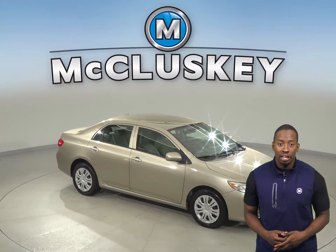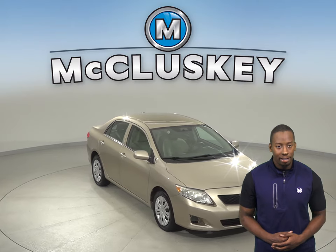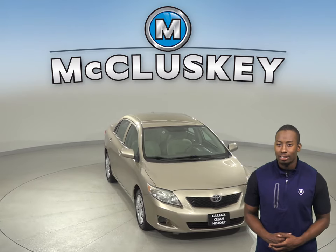With a high fuel economy, a lot of standard equipment and safety features, this 2010 Toyota Corolla is worth the purchase.